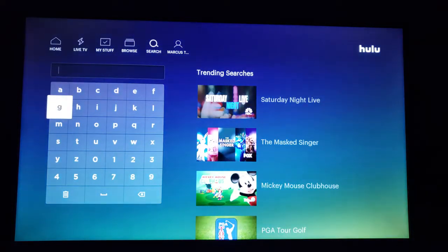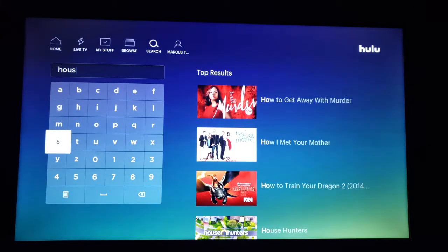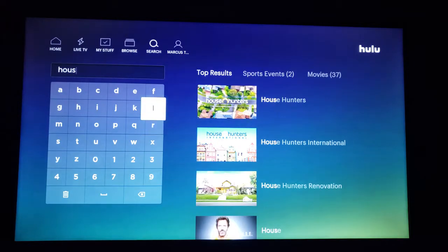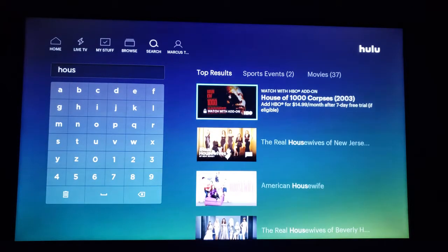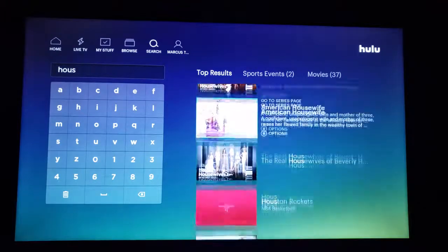Let's search for something. House was a cool show — I mean, we got Hulu, I think I should go watch old House episodes, right? I won't spell that correctly, but look, there it is. Even House of Lies. But they're locked — HBO for $14.99 a month, Showtime for $10.99 a month. I'll pass on that, but it's pretty cool.